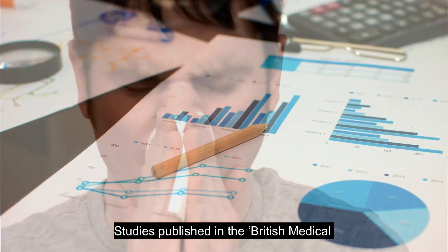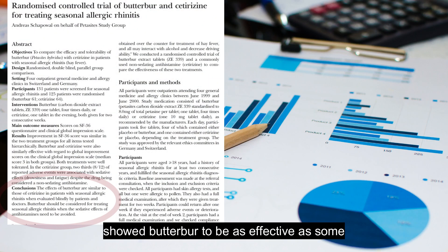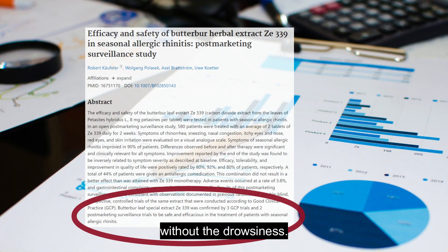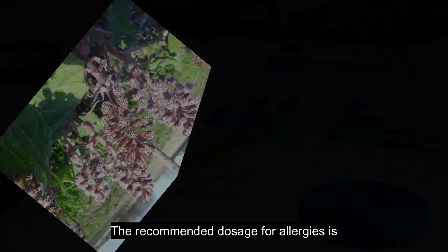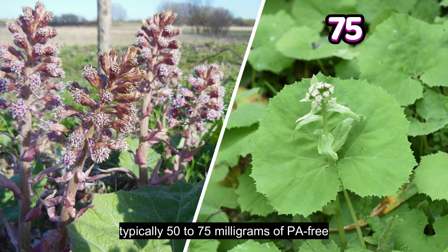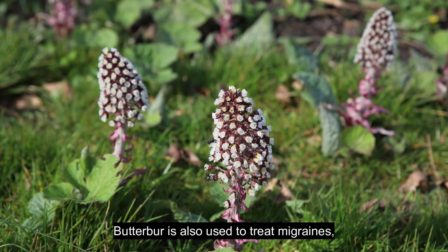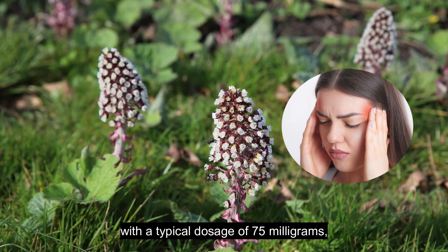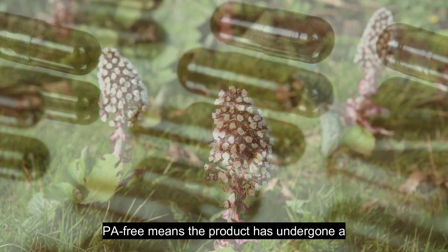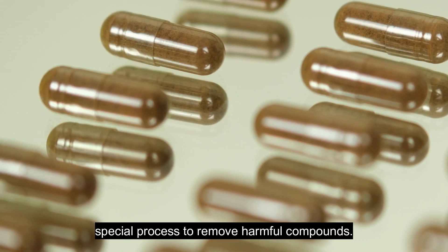Studies published in the British Medical Journal and Phytotherapy Research showed butterbur to be as effective as some antihistamines in reducing allergy symptoms, without the drowsiness. The recommended dosage for allergies is typically 50 to 75 mg of PA-free butterbur extract twice daily. Butterbur is also used to treat migraines, with a typical dosage of 75 mg twice daily. PA-free means the product has undergone a special process to remove harmful compounds.